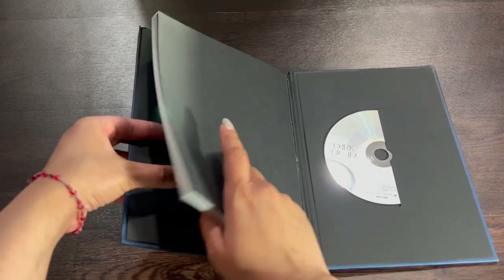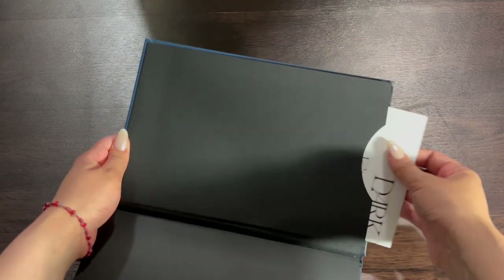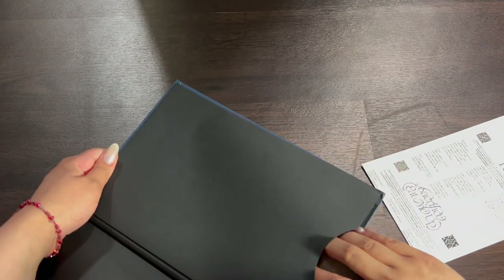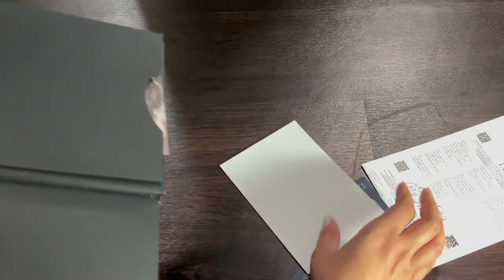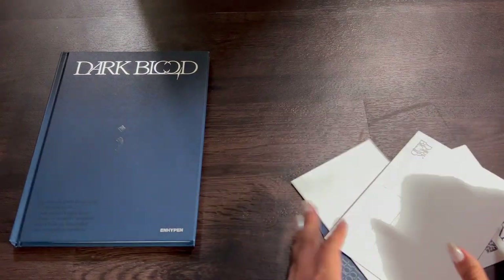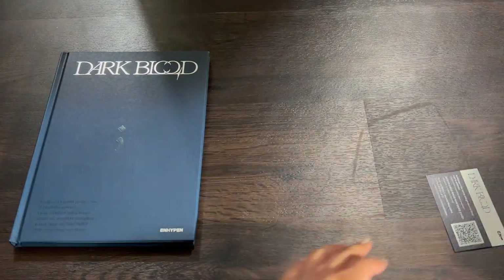Here's the CD, and now let's take out the inclusions. Let me just flip everything out. Okay, is that it? Yes, that is all — let me get these out and we'll go through them real quick.